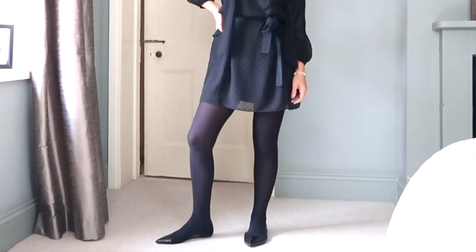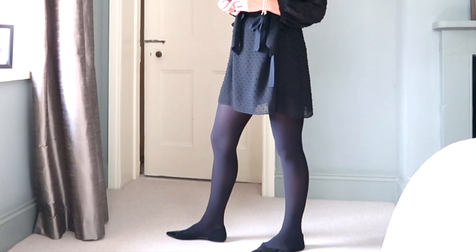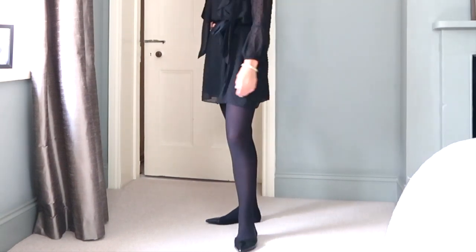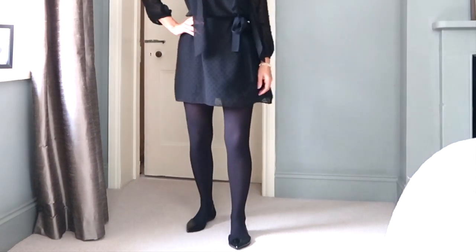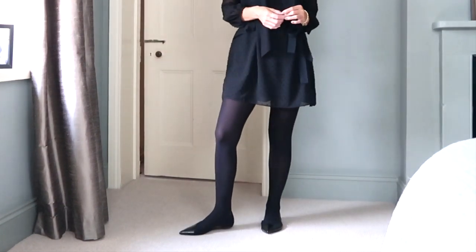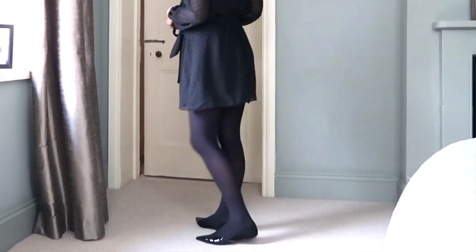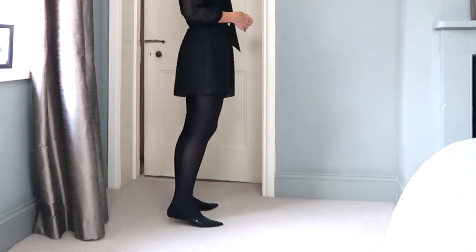Pointed toe flats are great for lengthening your shape, especially those in dark colours and with a deep V to the toe like these ones. I've linked in the description below some of my favourite flats that are particularly good at lengthening your body. Worn with a pair of straight cropped trousers that just show a little bit of skin around your ankle, it maximises the effect.